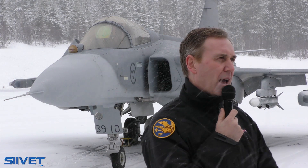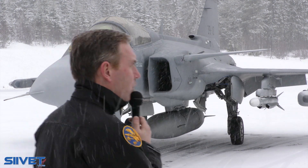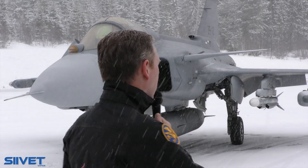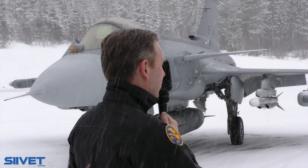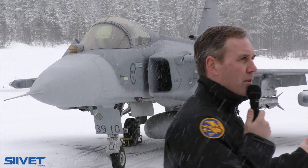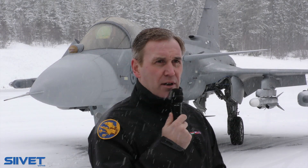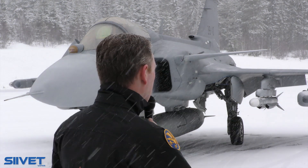One major change from the pilot perspective is what we have enhanced on the Gripen E compared to the Gripen CD. As you can see from the outside, we've added the capability to carry more weapons. We have more pylons on this one, so we can carry much more weight and payload, increasing the maximum weight and payload in total.